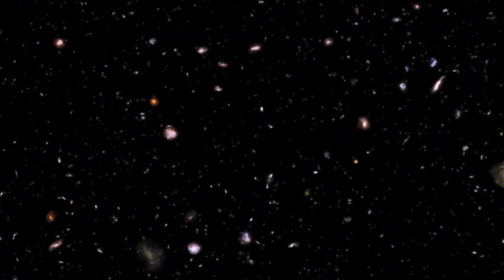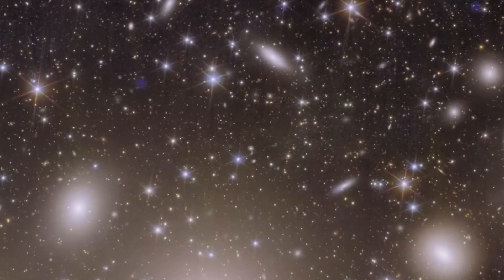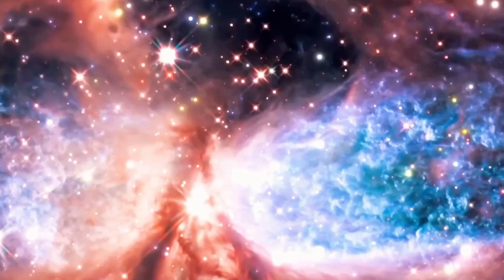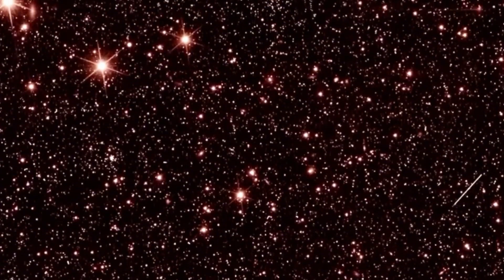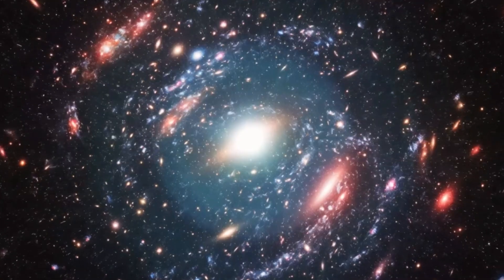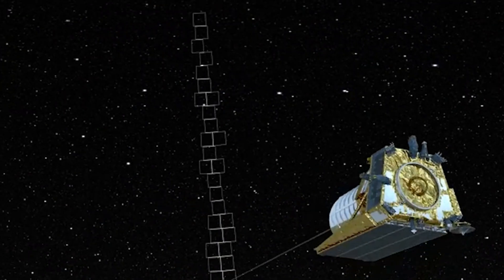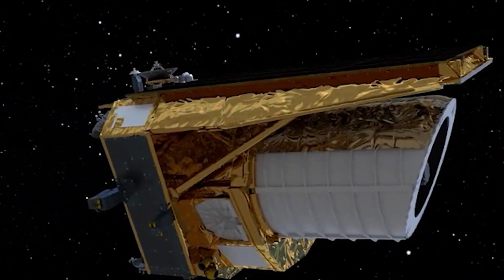The hype in the astronomical community around these images is real. As summed up by one Euclid project scientist: 'We have never seen astronomical images like this before, containing so much detail. They are even more beautiful and sharp than we could have hoped for, showing us many previously unseen features in well-known areas of the nearby universe.' — René Laureijs, Euclid Project Scientist.